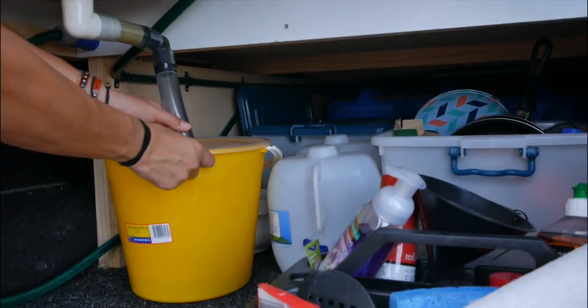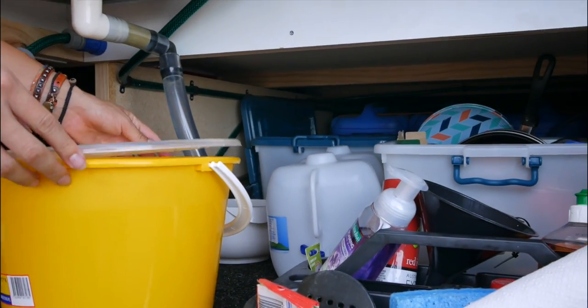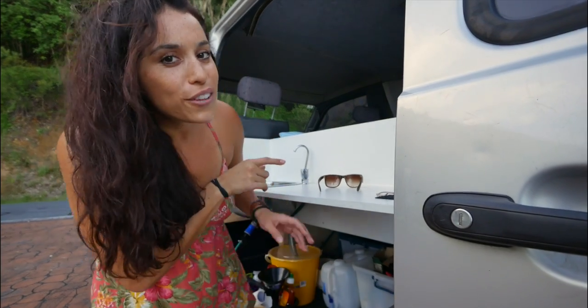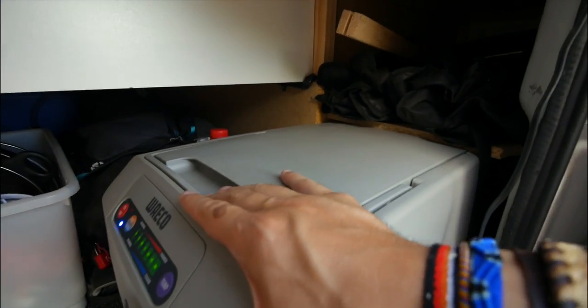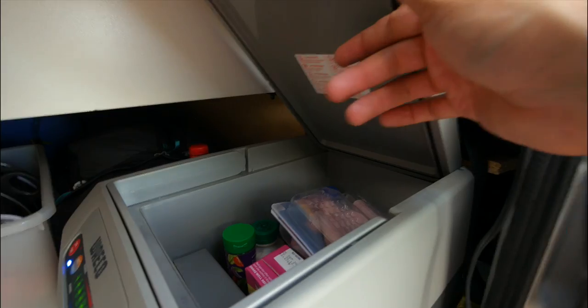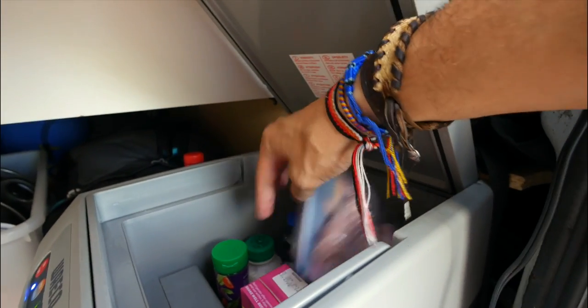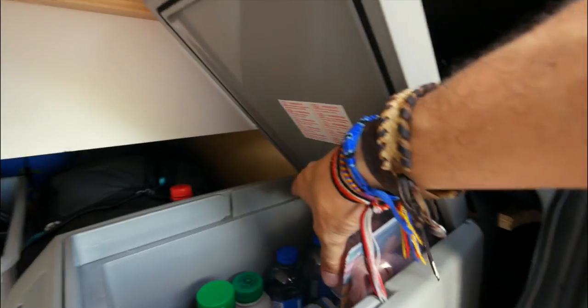The water just goes down into this bucket — it's so simple, which I love. All we have to do is take this out, open the lid, and dump it out. Now let's look at the fridge. Here's our fridge — we bought it at a pawn shop and it works perfectly. It holds sandwich meat, almond milk, waters, and Red Bulls — all the important stuff.